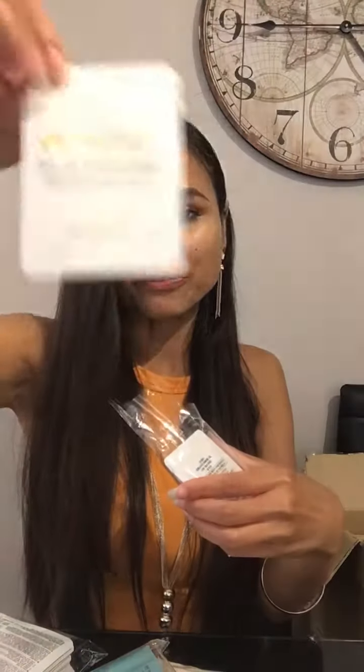Secret Key Snail Repairing Cream — another sample. I love snow cream on my face, I've been using it and it's good. This is another sample for the VIP as well. The Snail EGF Repairing Cream — the cream contains snail extract that helps your skin's structure repair and renew. So if you want better skin, you can try it for free.